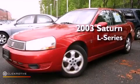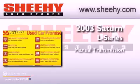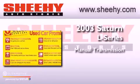This is a 2003 Saturn L Series. This vehicle has seating for five adults and an inline four-cylinder engine.